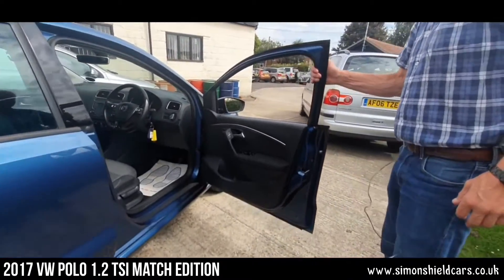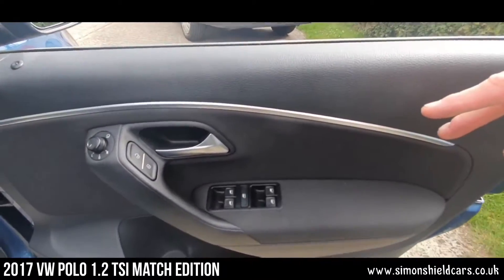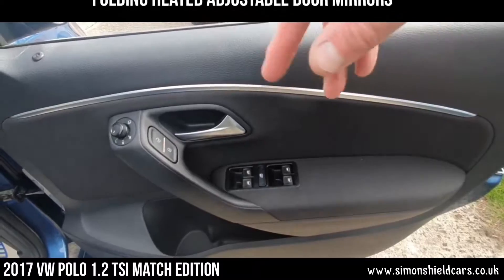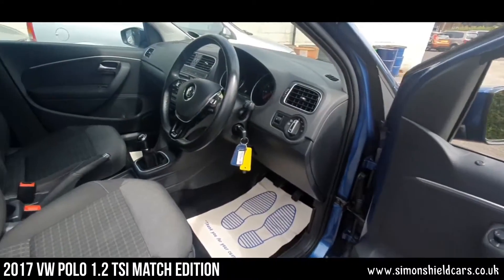Let me show you in the front. Just before we go in — on the door here, we've got a full set of electric windows, electric heated mirrors, and also electric folding mirrors on this as well.